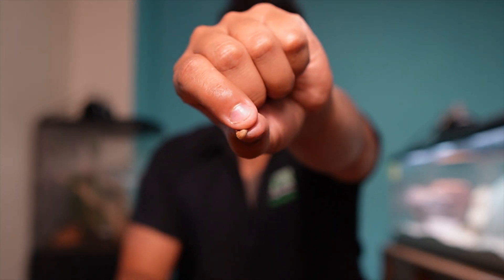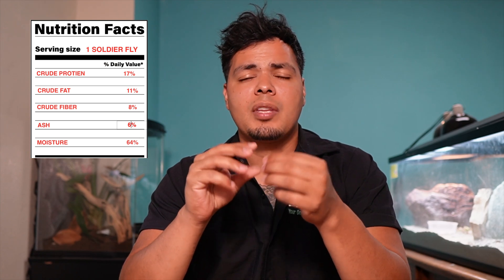Next up we have the calcium worm, also known as black soldier fly larvae. This little guy packs a punch with nutrients — 17% protein, 11% fat, 8% fiber, 6% ash, and 64% moisture. This is a very well-rounded feeder for its size. The only thing about them is they don't move too much, so it does take a lot of them to grab your reptile's attention. But if you have a reptile that loves these, you're pretty lucky.